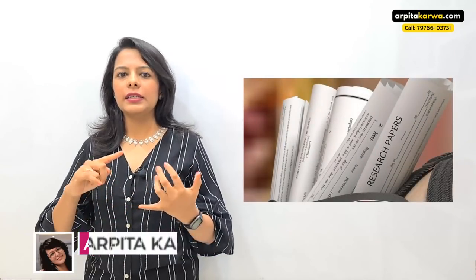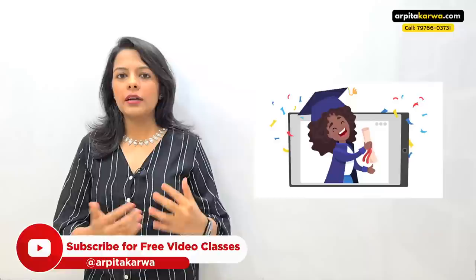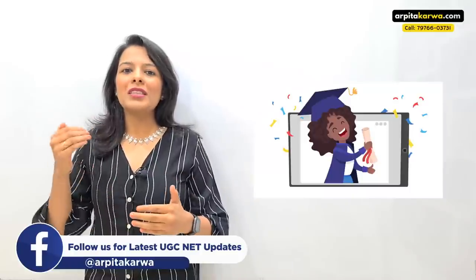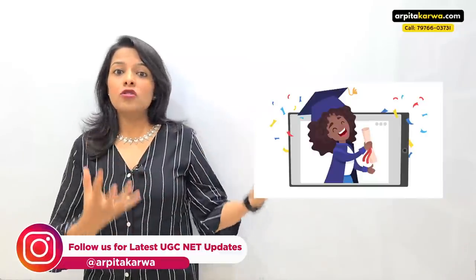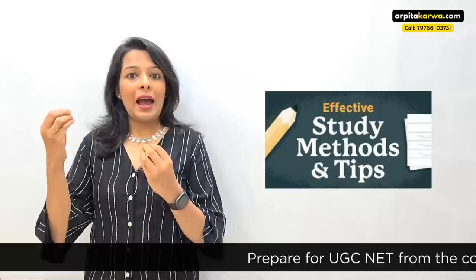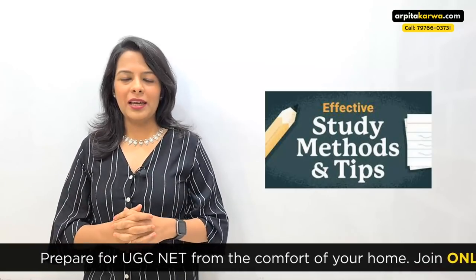Hi friends, welcome to my channel. During this lockdown I was reading a lot of research papers on how to study smartly — study techniques, memorizing techniques. I was also looking at certain toppers and how they studied in different fields. I was surprised to know that a lot of techniques from those research papers were the ones I used during my UGC NET prep, unknowingly, without knowing they were backed up with so much scientific evidence.